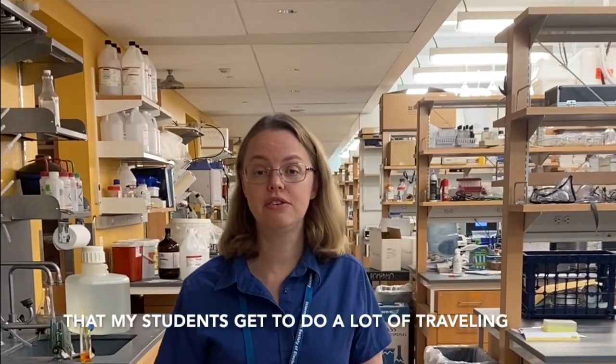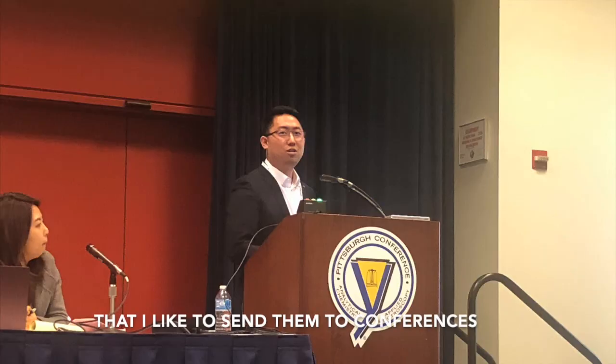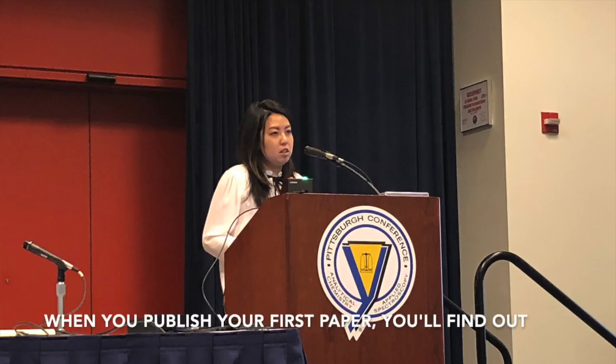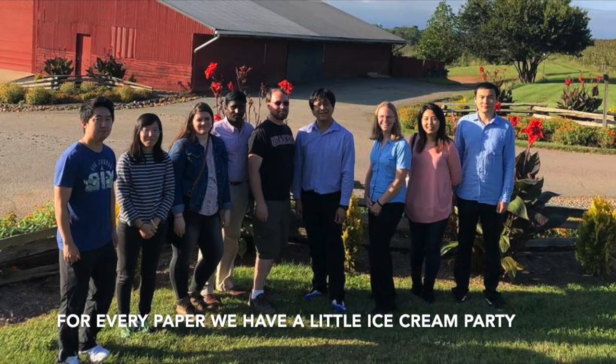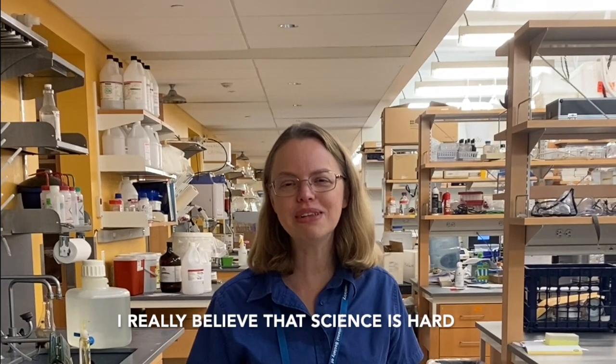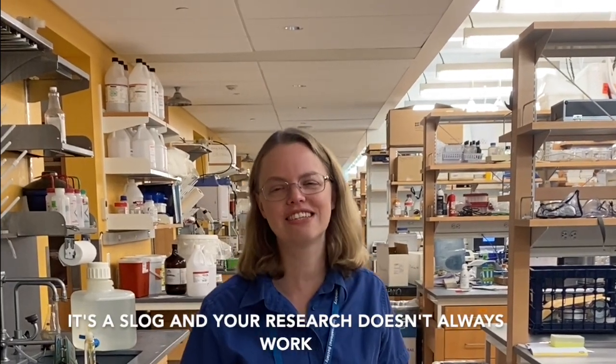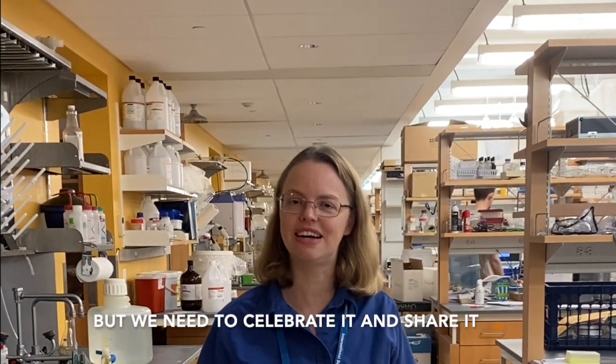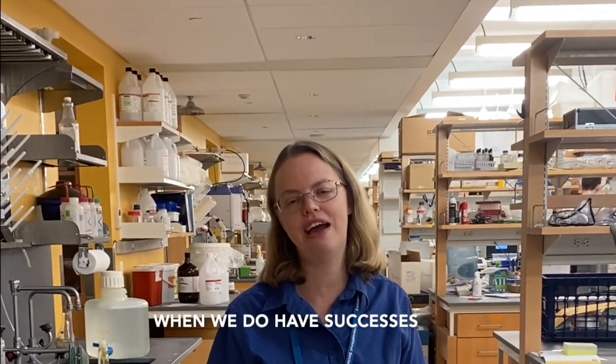One of the things I'm proud about is that my students get to do a lot of traveling — I like to send them to conferences. We also do a lot of celebrations here in the lab. If you publish your first paper, for every paper we have a little ice cream party. I really believe that science is hard, it's a slog, your research doesn't always work, but we need to celebrate it and share it when we do have successes.